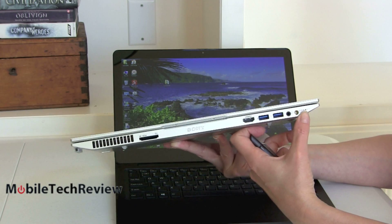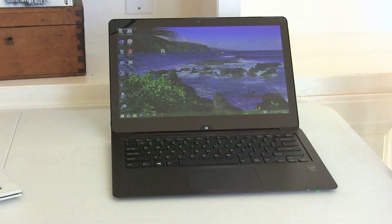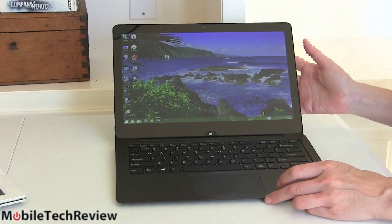Both have two USB 3.0 ports, full-size HDMI, an SDXC card slot, audio jack, and power — the same port selection on both.